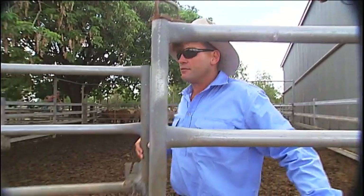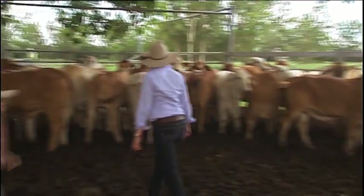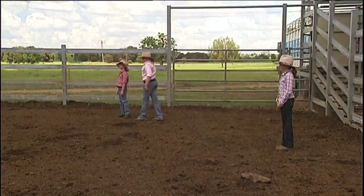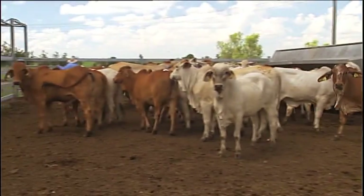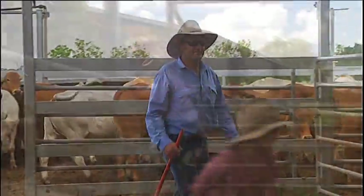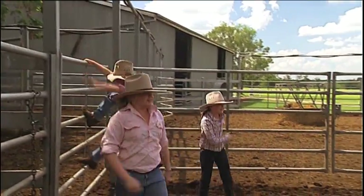For producers like Mark Wilson, it means a more profitable, more sustainable livestock industry. More than 50% of the cattle in Australia have got Brahmin influence in them, so if we can just improve that one breed, we're making a huge difference to the national cattle herd. Any gains that we can make is certainly money well spent.